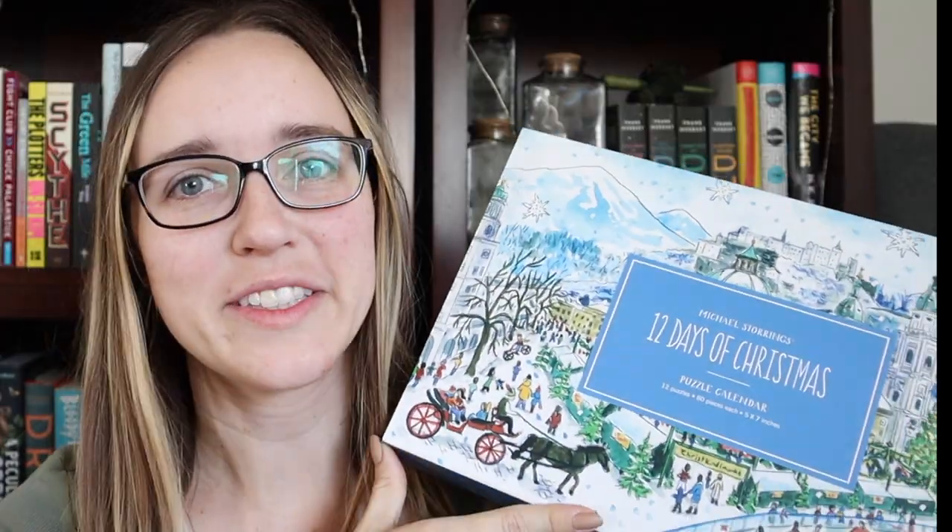Well, actually 12 puzzles. So I got this puzzle advent calendar online and I'm going to be doing this throughout the days leading up to Christmas, trying my best to let the pictures that the puzzles create tell me what book I'm gonna read.